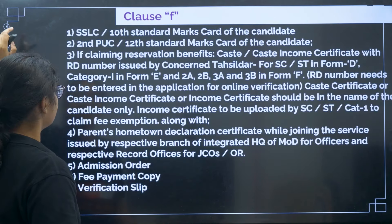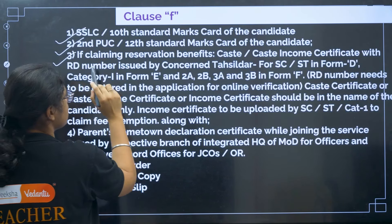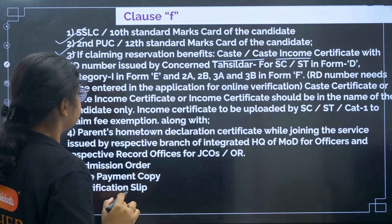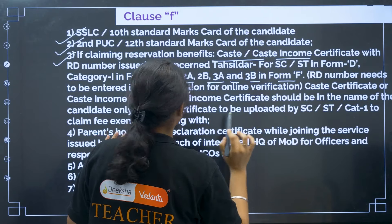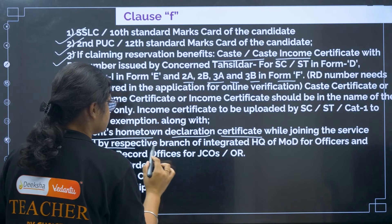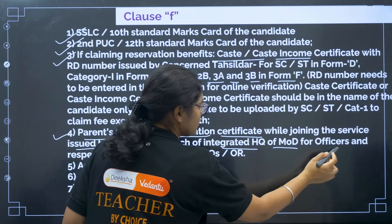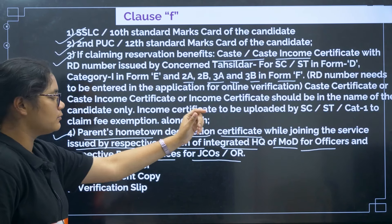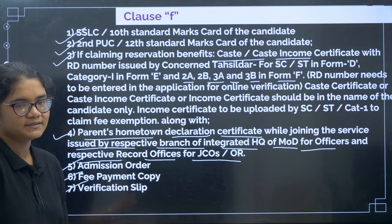For Clause F: first, 10th certificate; second, 12th certificate; third, if claiming reservation, your caste certificate — for SC/ST in Form D, Category 2A, 2B, 3A, 3B in Form F. Fourth, your parent's hometown declaration certificate while joining the service, issued by the respective branch of Integrated Headquarters of Ministry of Defence for officers and respective record offices for JCOs. Then admission order, fee payment copy, and verification slip.